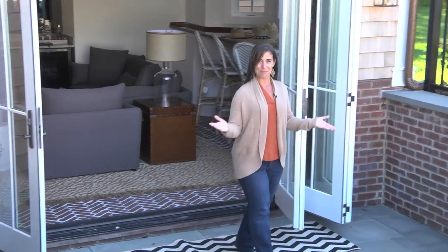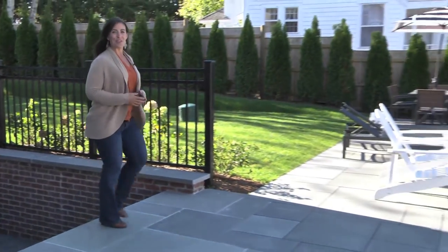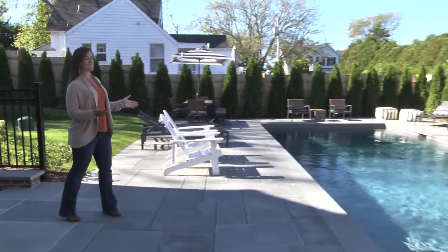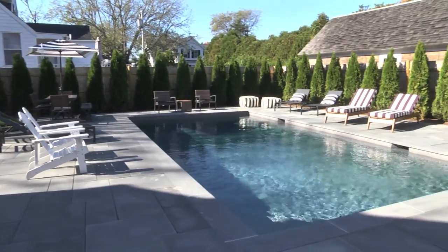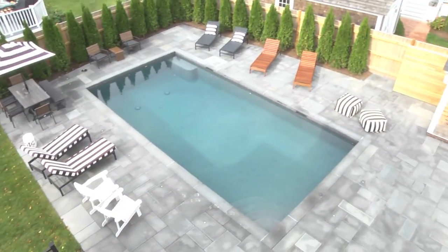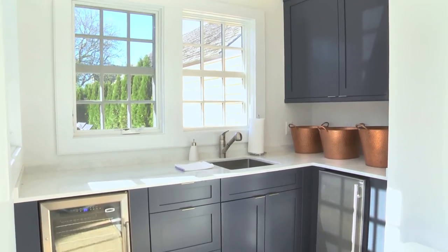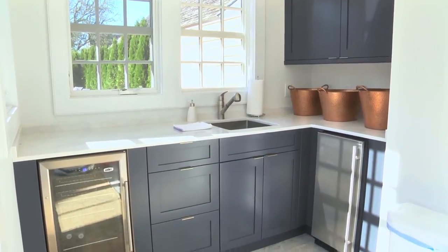Perhaps my favorite feature is this sliding wall of glass that opens out to the pool area. You'd expect a great pool and pool area, and here it is, with a large blue stone patio and plenty of room for relaxing and entertaining. The Gunite pool is 15 by 30 feet with a prism blue pebble sheen finish, and the pool house has an outdoor shower, indoor bar area with refrigerator, separate ice machine, and half bath.